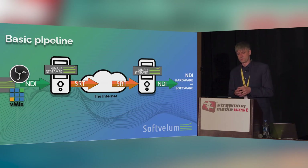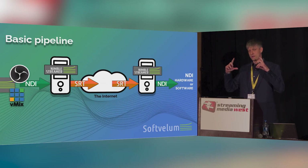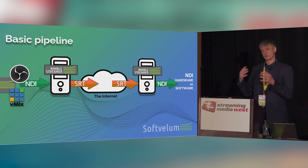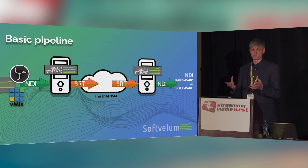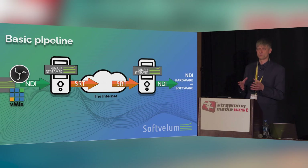Our customers tried this pipeline and find it really useful. They play around with the latency, they play around with the MaxBW parameter of SRT, which controls the bandwidth used for transmission, plus a bunch of other parameters. Some of them may use forward error correction — that's also supported in Nimble Streamer. The key question is what codecs you use for the transcoding part between NDI and SRT. You want to use HEVC, so you need hardware capable of doing that — preferably NVIDIA graphics cards. We use that a lot and have benchmarks showing it's really good for this particular task.